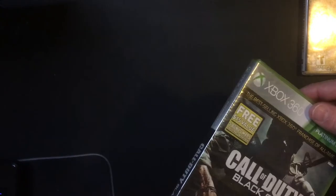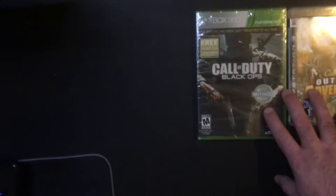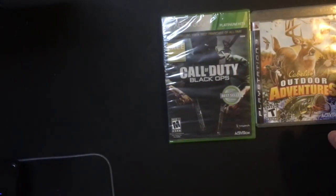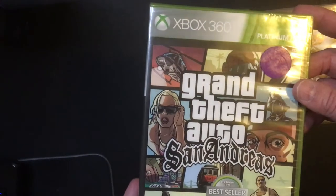I said I don't have Black Ops one anymore, so this is fine — sealed, with three bonus maps. Grabbed that for two dollars. Also got a sealed copy of San Andreas.